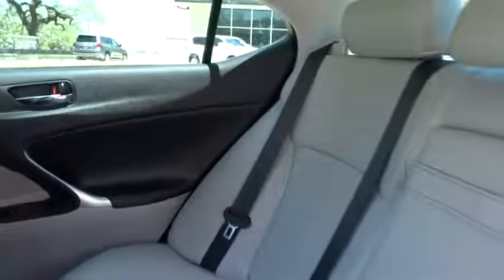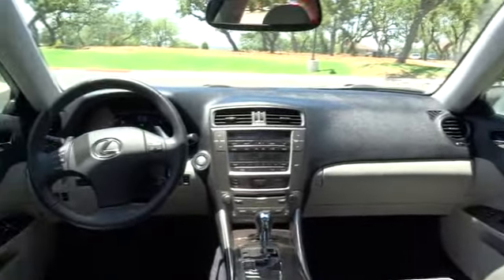Driver airbag, cruise control, keyless start, four-wheel disc brakes, auto-dimming rearview mirror, PPO, aluminum wheels, floor mats, universal garage door opener.